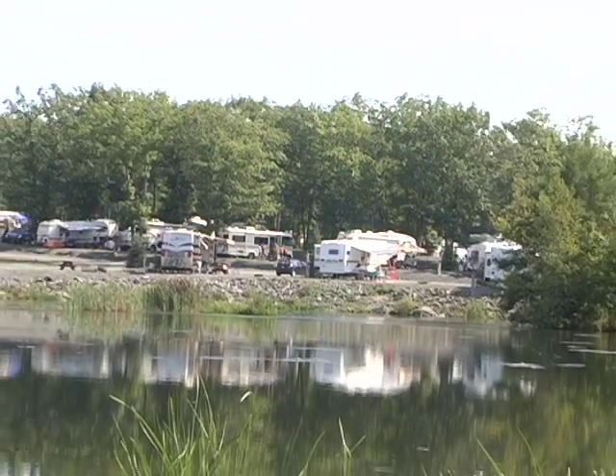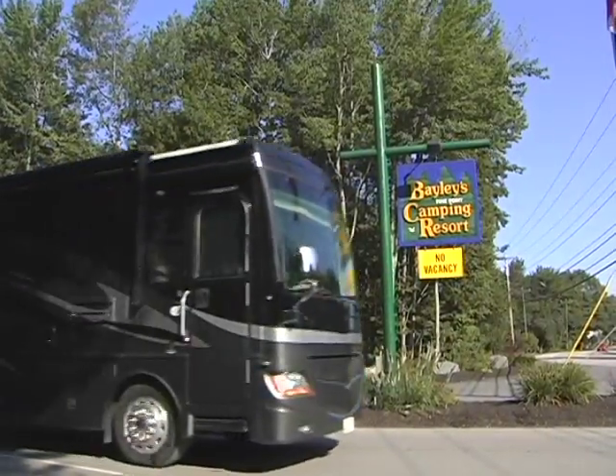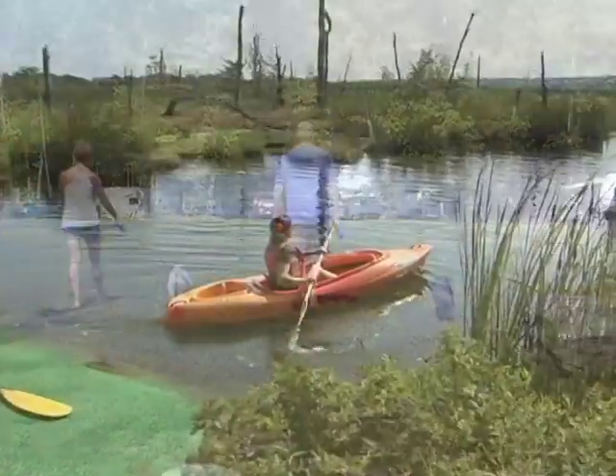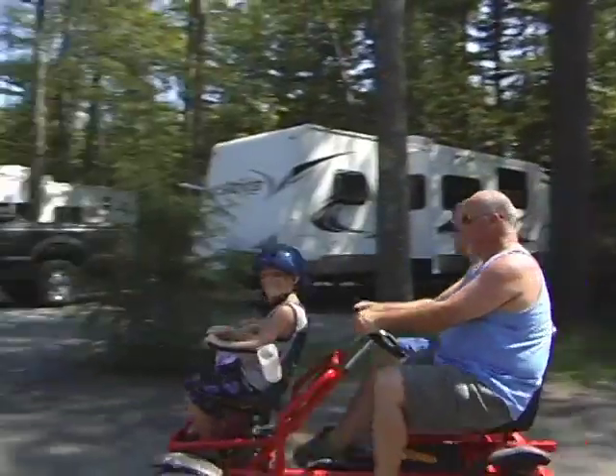Since 1970, Bailey's Camping Resort has been dedicated to one thing and one thing only: a great family camping experience. Tour our resort's 250 acres of Maine coastal countryside and you'll see family-style fun everywhere you look. Bailey's Camping Resort is the type of campground that caters to families — we're a full-featured family camping resort.